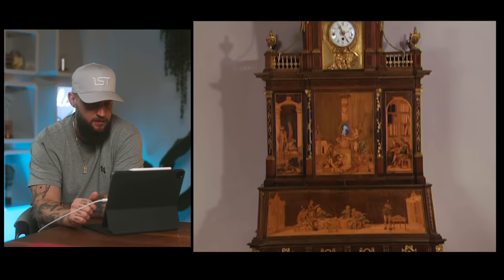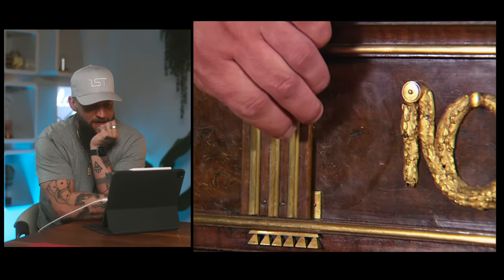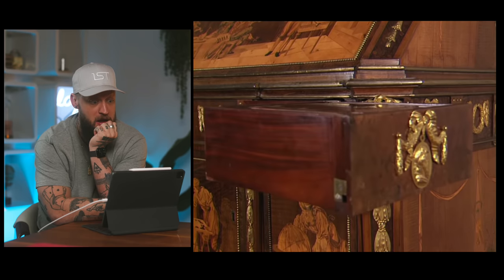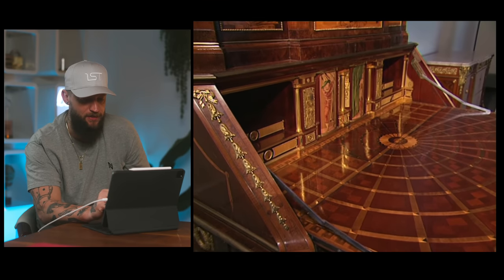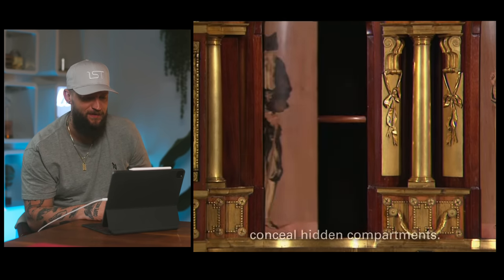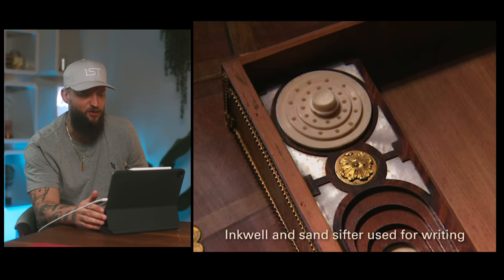Let's dive into it. Here's one of the first ones — this is Roentgen's Berlin Secretary Cabinet. The fact that they had spring-loaded compartments back then is pretty epic. You would think back then everything was — you had to pull or push something out. Makes you wonder what these things were actually used for by these people.